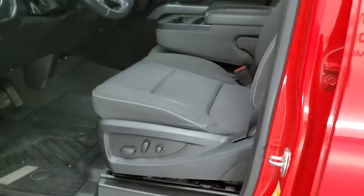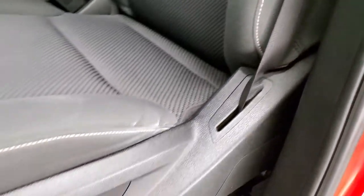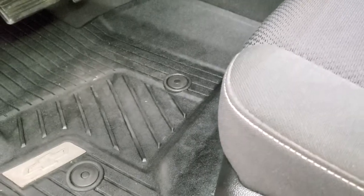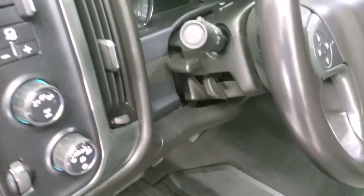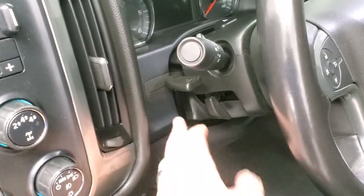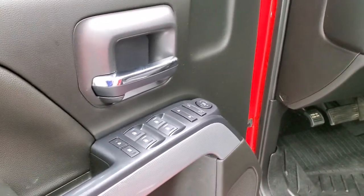Inside, the LT1 package gives you the black cloth interior. No rips or tears on the seats. Smells very clean inside this truck — I don't think it's ever been smoked in. Seats are in really nice shape. Power driver's seat, factory all-weather floor mats, auto headlamps, turned out 4-wheel drive, factory brake controller. Does have tilt and telescopic steering wheel, power windows, power locks, and power mirrors.